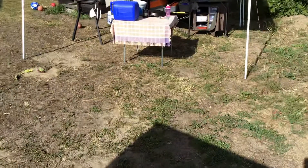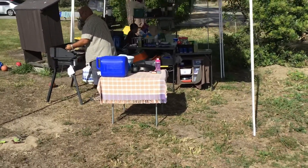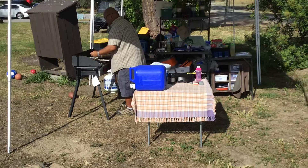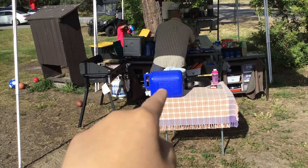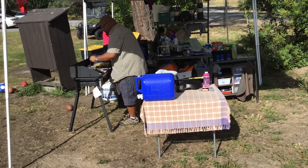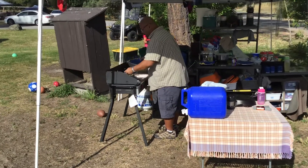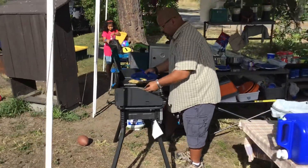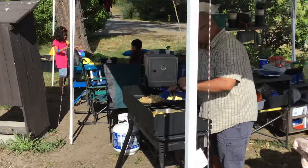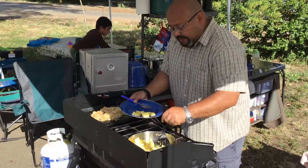Let me show you where Chris is at. That is our kitchen. As you can see there is the water dispenser — we fill it up right there at the water spout. It's easy to work with. Chris is working off a big camp chef table there. He's making hash browns, eggs, and bacon, and then we'll have some fruit also.